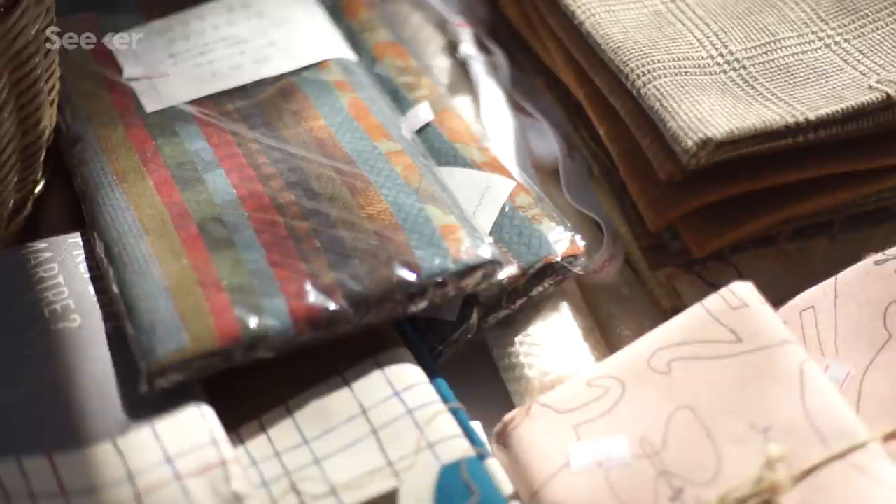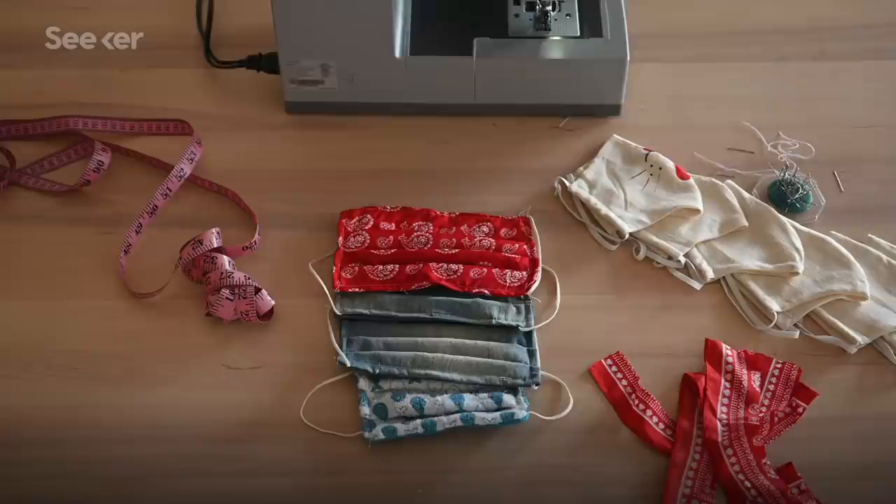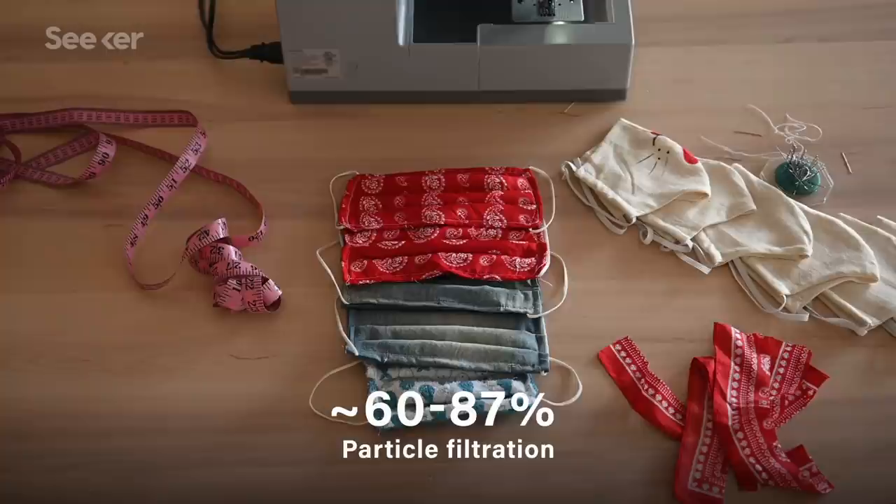And if you're not into sewing, no problem. There are also patterns online for folding materials like vacuum bags into origami-like masks. Depending on the material used, these can filter between 60–87% of particles. But again, be super careful and make sure the filter you choose is made of a material that is safe to breathe — you've got to look at the ingredients.